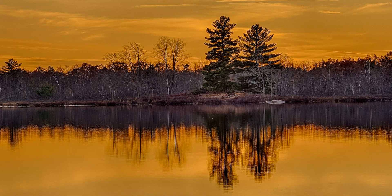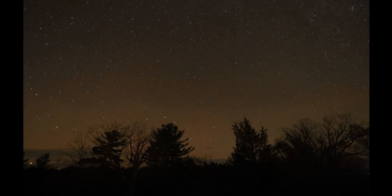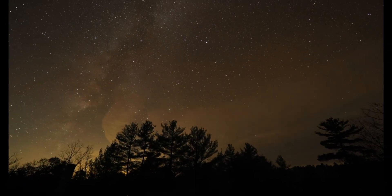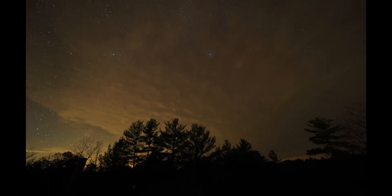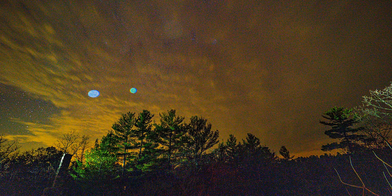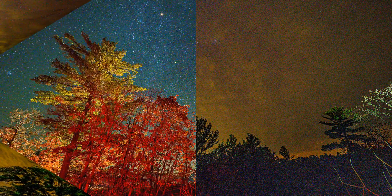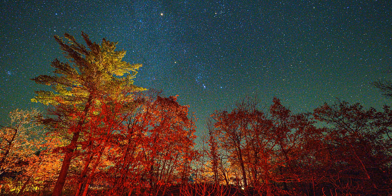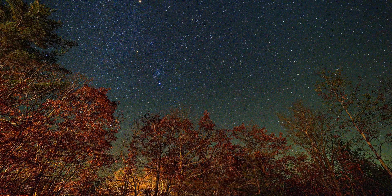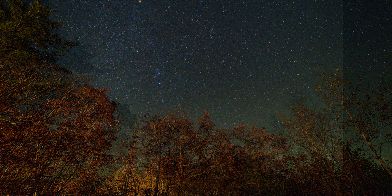Now we're getting the golden hour — it's starting to get dark and you can see the stars coming out. On the way here I picked up a used polar sky tracker and bought some other pieces to set it up. We've got some interesting patterns and interference patterns in the stars. I've set up my sky tracker by myself and got things balanced out.